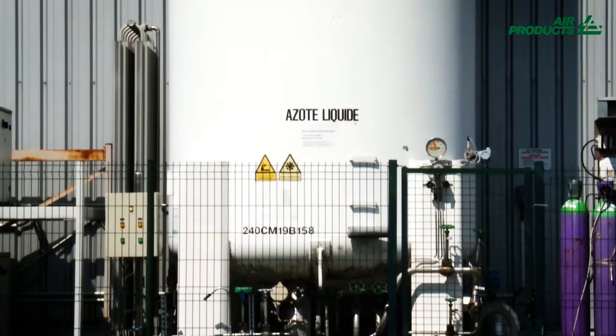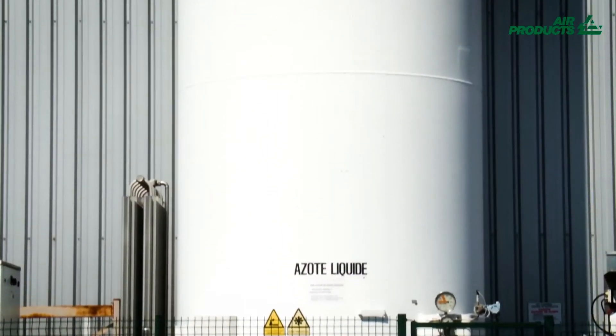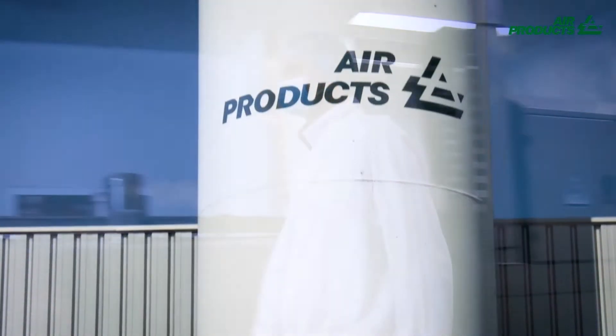For more than a decade, Air Products has been meeting all of Amurale Productions' food-grade gas needs, both for preservation and cryogenic freezing.